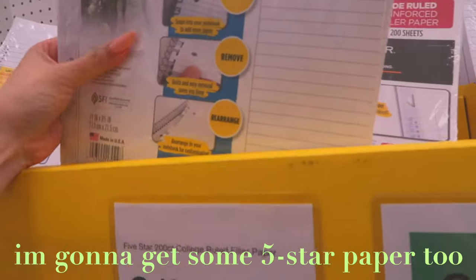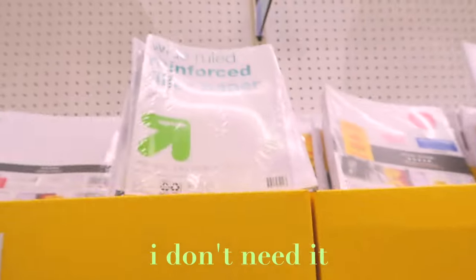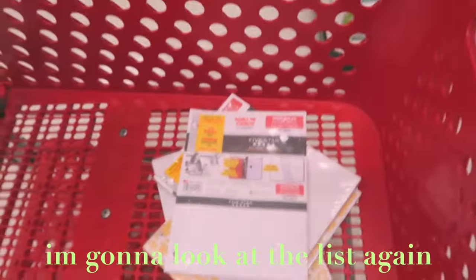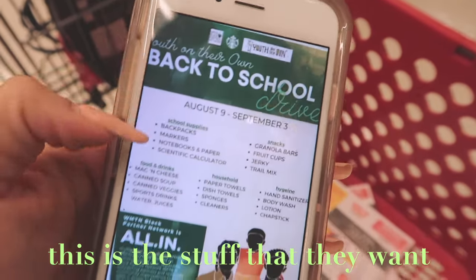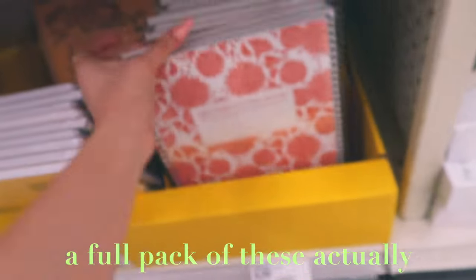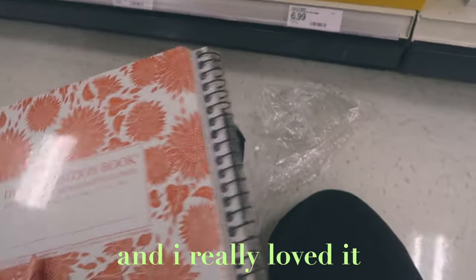I'm gonna get some paper too. I don't really need it but I'm going to be donating it. Let me look at the list again — this is the picture I took from Starbucks earlier showing what they want. Oh, these notebooks are so cute! These are the notebooks I got last year. I think I'm just gonna get a full pack of these, actually — they're $6.99. I got this notebook last year and I really loved it.